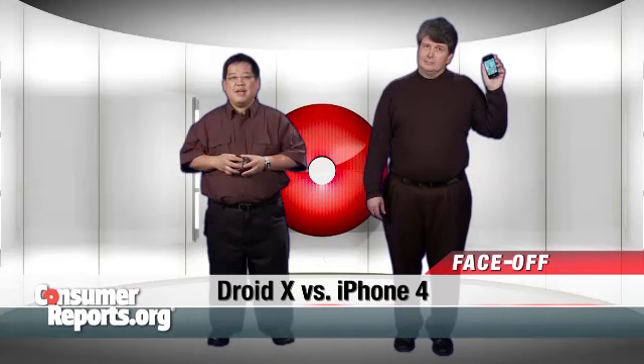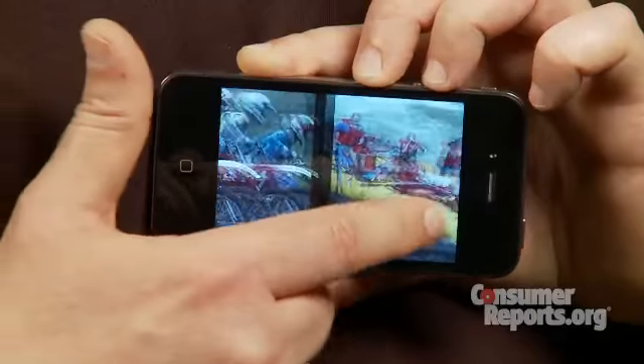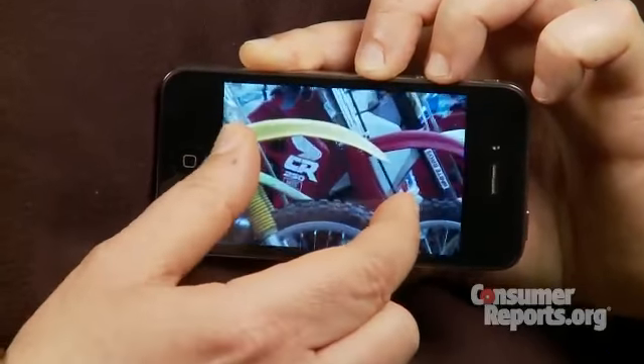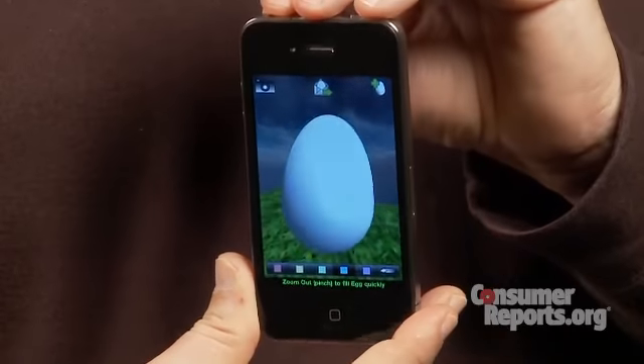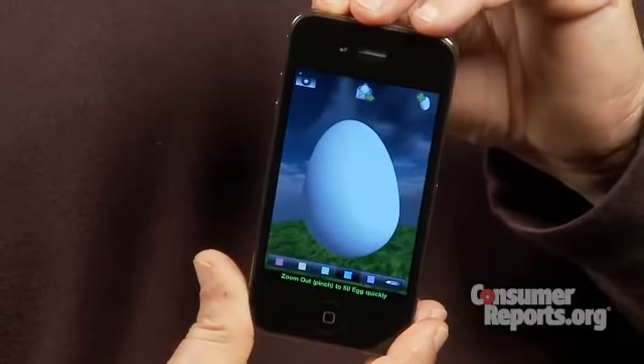Hi, I'm the new iPhone 4. And I'm the new Droid X. The new iPhone 4 is clearly the best yet. A new display called Retina has among the highest resolutions you'll find on any phone. There's also a front-facing camera for video chats and a gyroscope feature that responds whenever you move the phone in any direction.